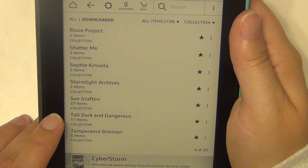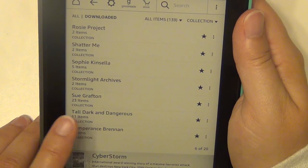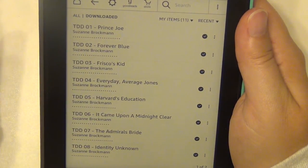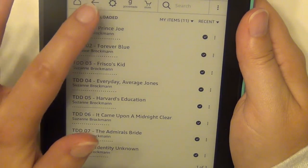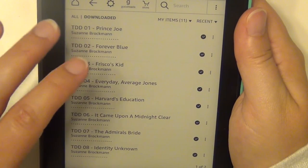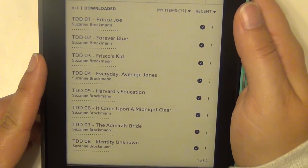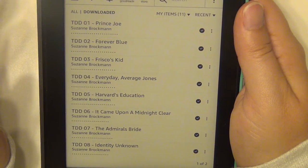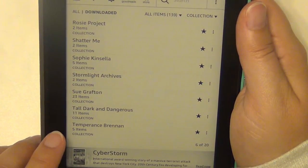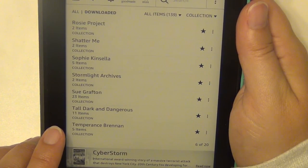Tall Dark & Dangerous is a series written by Suzanne Brockmann. I'm pretty sure it follows military hero-type characters — all her main characters are military members. I haven't started it yet so I'm not sure if I'm going to like it but we'll see.